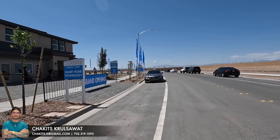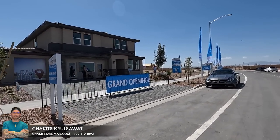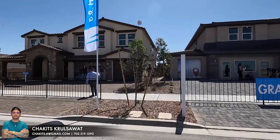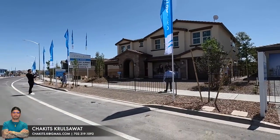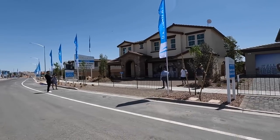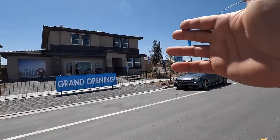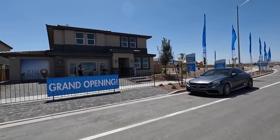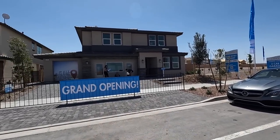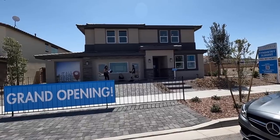What's up everybody, I'm back at it again out here in Cadence master plan community. This new product here is by DR Horton and basically we're at Symmetry Summit. We just got done touring the 4428 model, and now we're going to be touring the 3765 model. The pricing on this is roughly about $650,000.